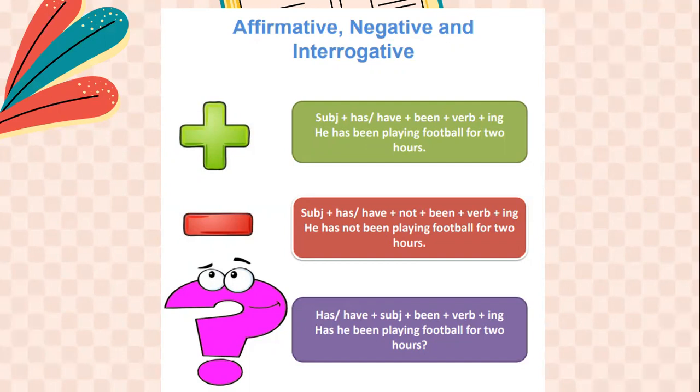'Have I been studying for one hour?' To summarize the forms: affirmative — subject + has/have + been + verb + -ing; negative — subject + has/have + not + been + verb + -ing; interrogative — has/have + subject + been + verb + -ing. For example: 'He has been playing football for two hours,' 'He has not been playing football for two hours,' 'Has he been playing football for two hours?'